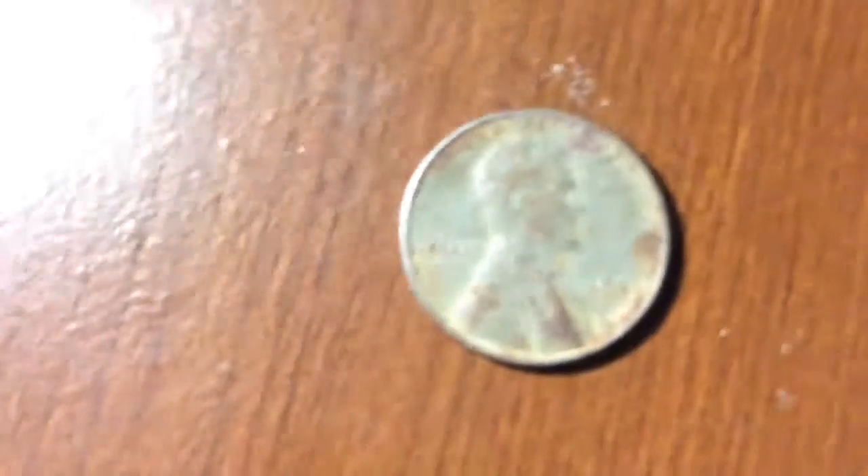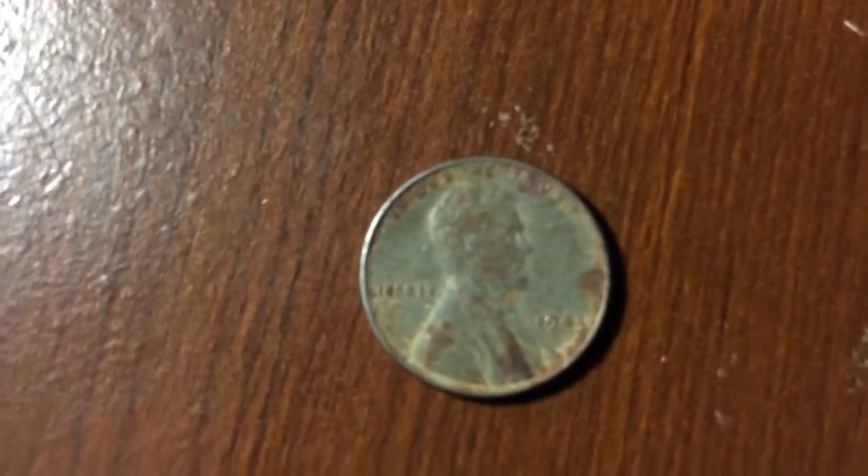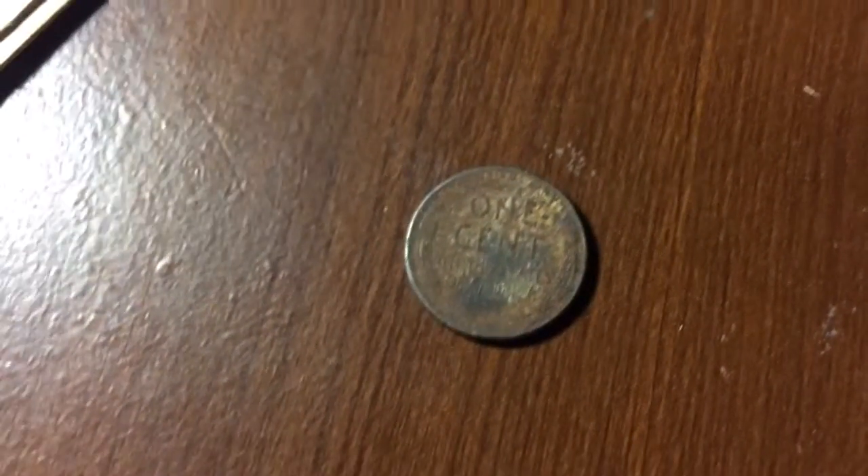Here's the 1943 Steel Wheat cent. This is the first one I've ever found in change or in rolls.